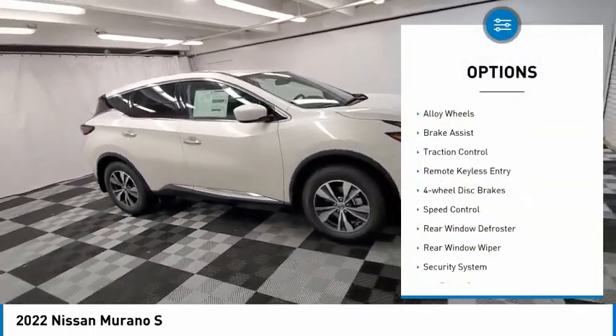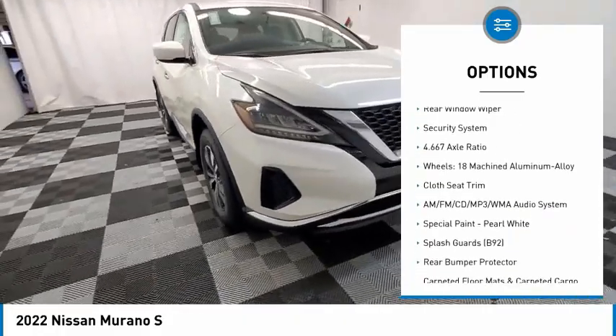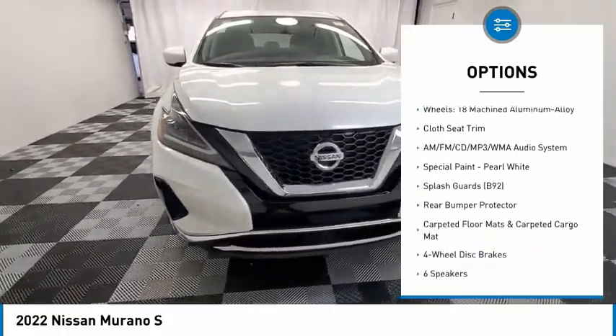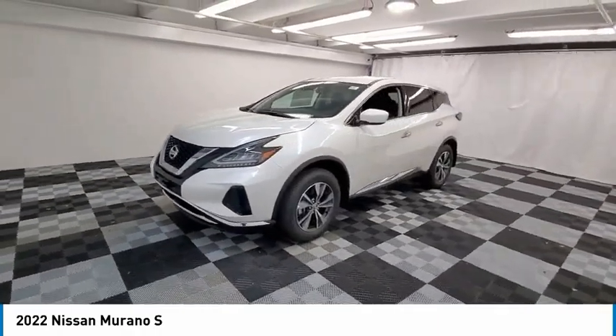Electronic stability control, alloy wheels, brake assist, traction control, remote keyless entry, four-wheel disc brakes, speed control, rear window defroster, rear window wiper, security system.